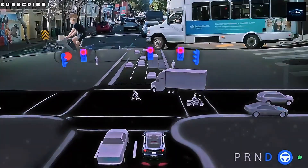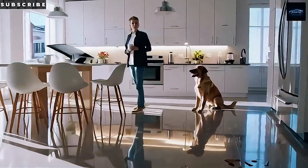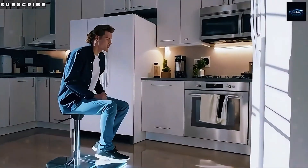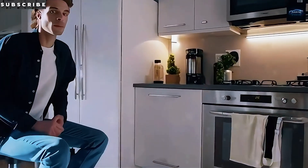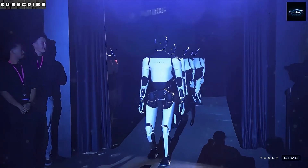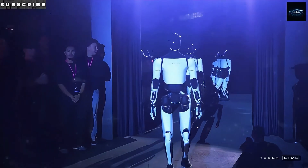Back in 2022, when Tesla first showed off Optimus on AI Day, it could barely walk. Fast forward to May 2025, and Gen 3 is catching tennis balls mid-air, dancing in sync, and threading needles — all in footage Tesla has shared.